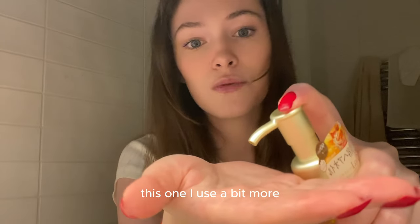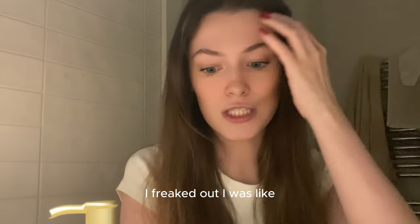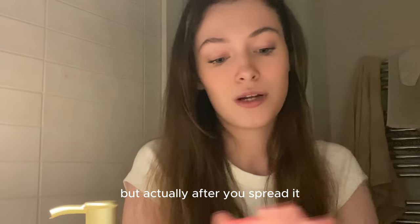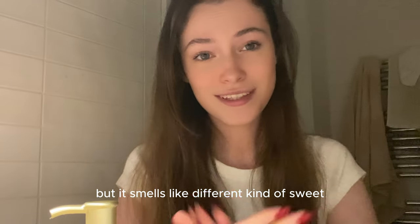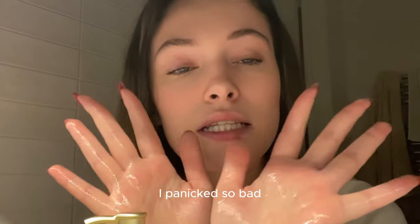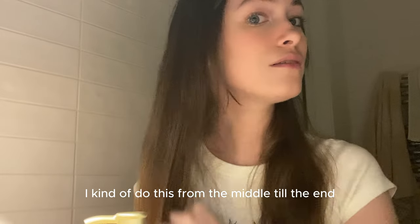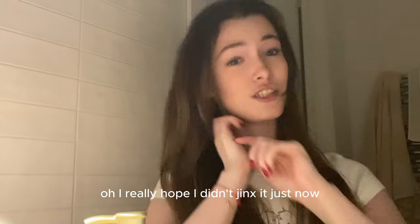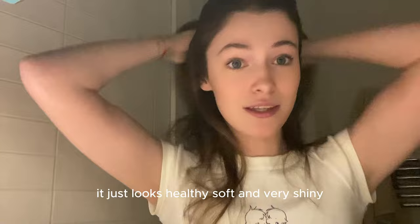So I'm going to show you how I usually use it. I use a bit more of this one. The first time I put this much after using the Gizu oil for a year, I freaked out — I thought there's no way, I'm going to have to wash my hair again. But actually after you spread it, it smells so nice, still very sweet but like a soft, flowery, summer sweet. So I kind of apply this from the middle till the ends. This is what my hair looks like after I've applied it — as you can see, it's not greasy. It just looks healthy, soft, and very shiny.